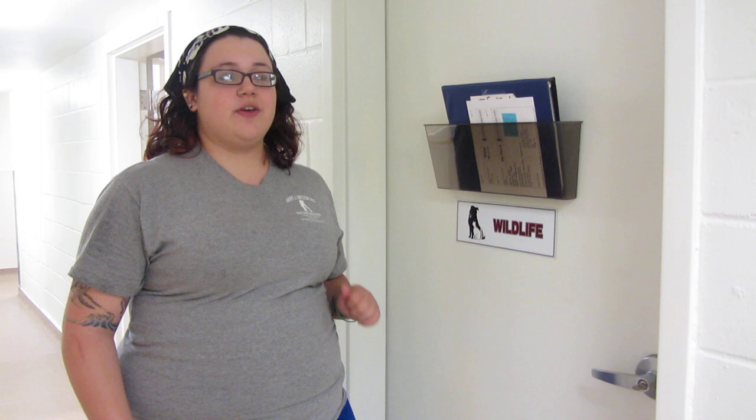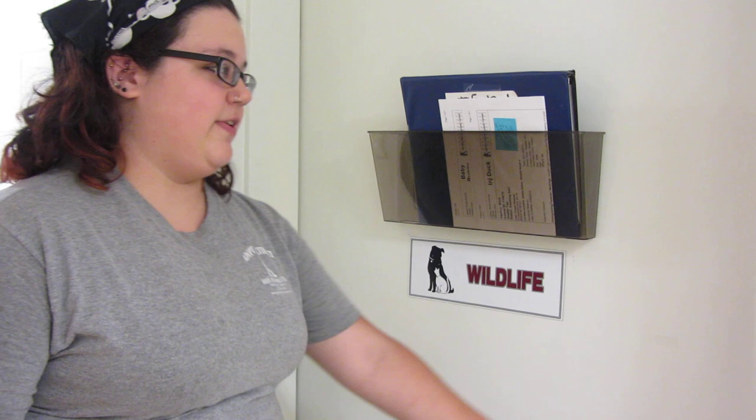Welcome back to our world. Today we're going to take you into a different aspect of shelter life and we're going to look at a couple of orphan baby wildlife — different members of the wildlife family that we've gotten in. Come on in.